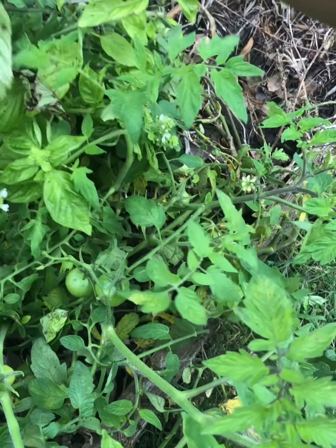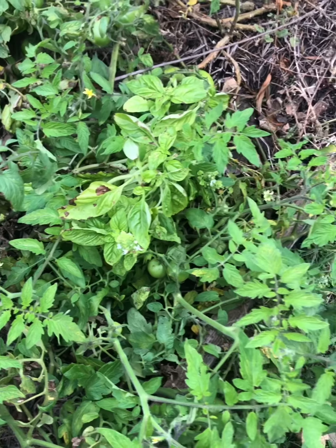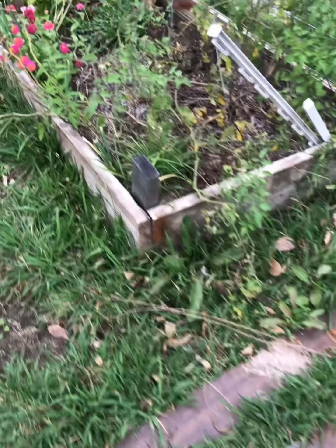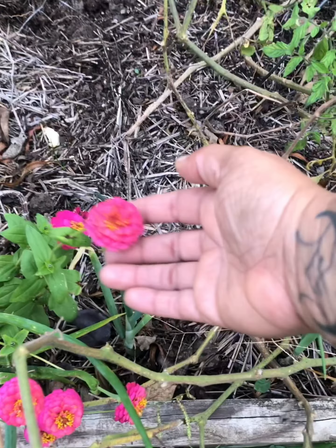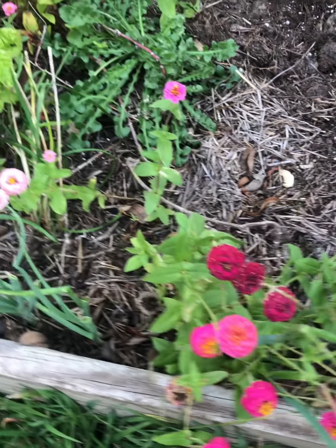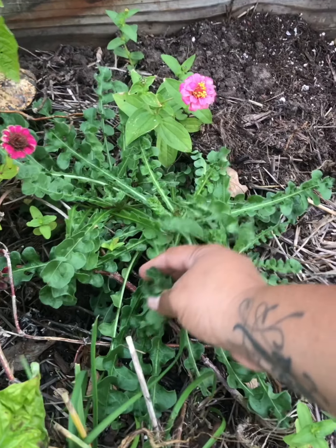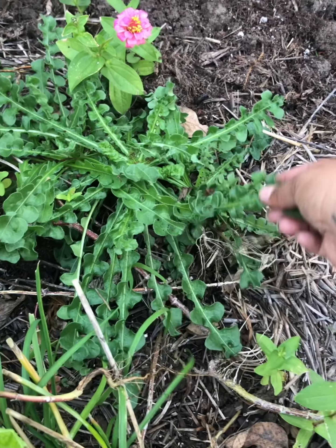Even got some basil still growing here. And there's not much going on in this bed over here, but the zinnias are still blooming. I'm going to plant a lot more of these next year. And I seeded this — I don't know what this is. I hope it does its flowering before it freezes.